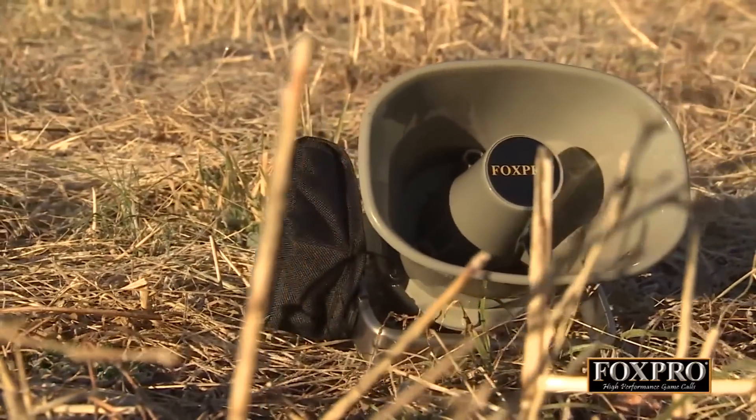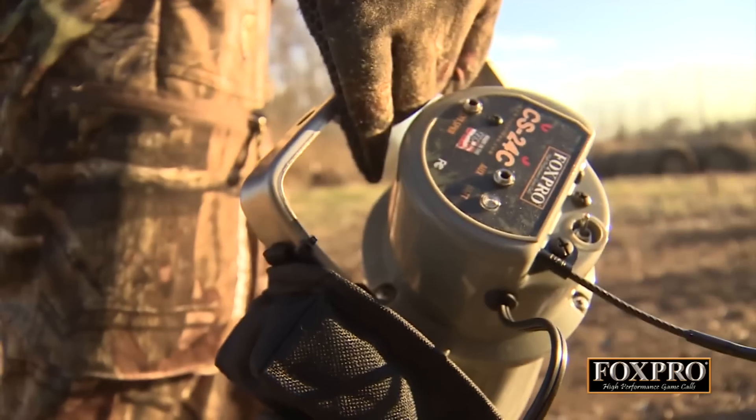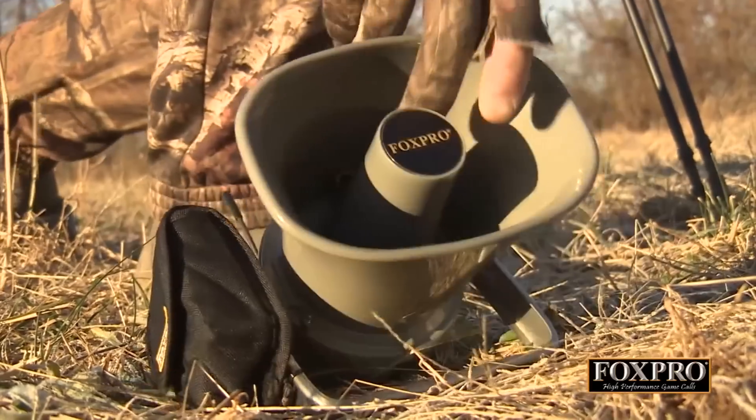The CS24C utilizes our ABS injection molded speaker, which eliminates some of the ringing that you get from the metallic speakers when playing the high frequency sounds. This speaker also has a broader frequency response, which is going to better reproduce the high frequency sounds down to the low frequency sounds.